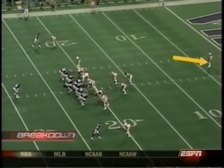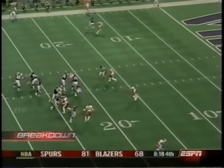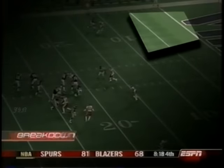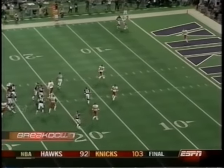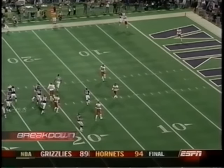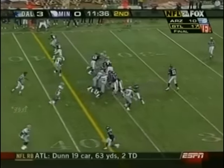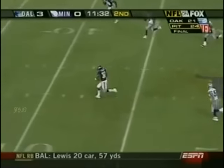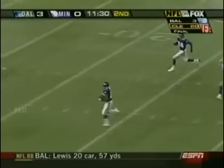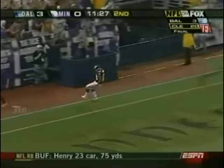Culpepper recognizes man coverage, safety in the middle of the field. Bad mistake by the Chiefs defense to allow Moss to go man-to-man — a guy that good, all that space to throw to. See the ball in the air at its highest point — nobody does it better than Moss, the finish for the touchdown. Culpepper to Ontario Smith, he's going to run all the way — 63 yards, 7-3. 10 at the half, Minnesota.